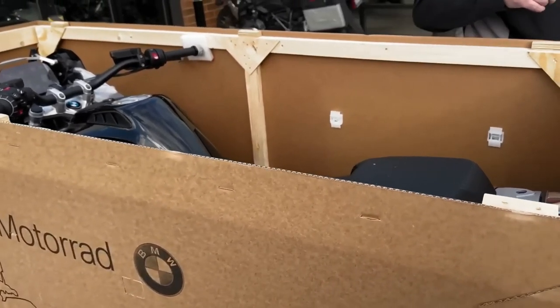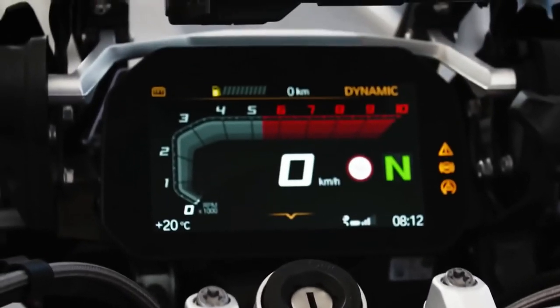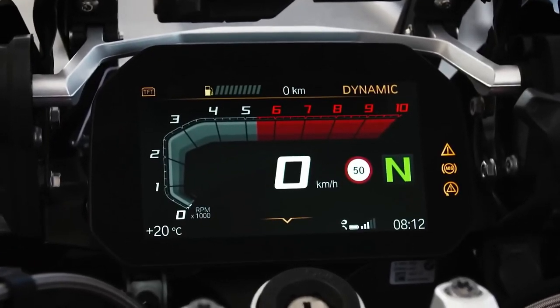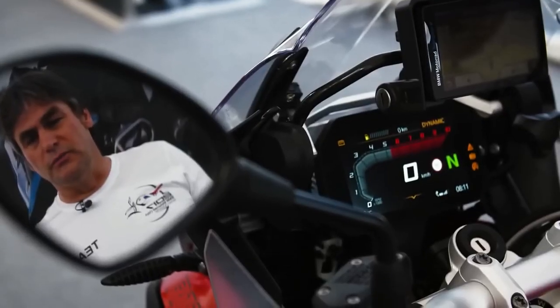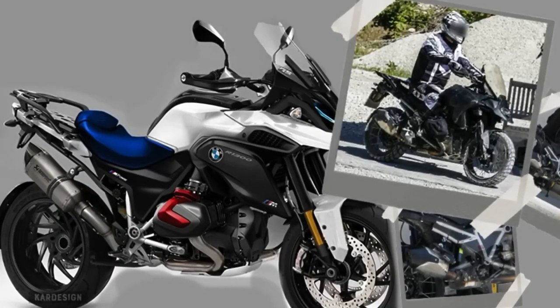Hello guys, welcome back to Moto Universe channel — we hope you guys are in good health. Today we're going to show you the 2024 BMW R1300 GS design explanation and explain the other details of the bike. We hope you guys enjoy it. Please don't forget to subscribe for more videos. Thanks for watching.